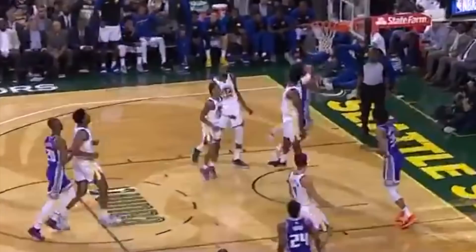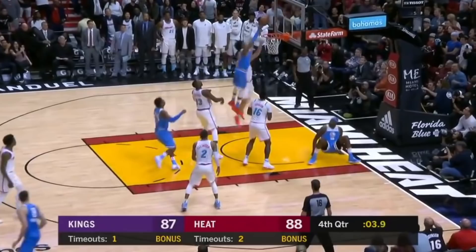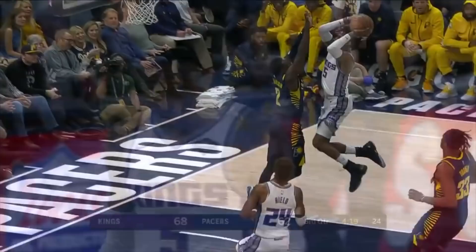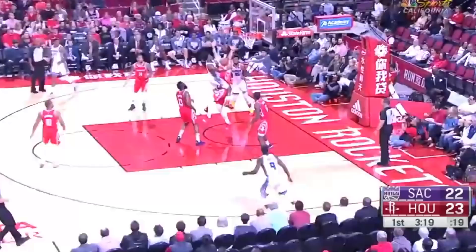He's also able to jump effectively and quickly off of one or two feet, giving him the ability to jump in any situation since some body positions call for different types of jumps. His body control in mid-air following these jumps is also insane — he's able to remain focused on his finish even with contact at high speeds.